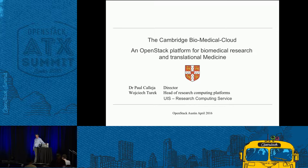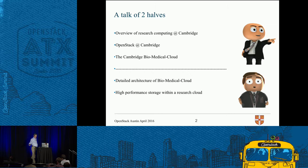My name is Paul Collegia, I'm the Director of Research Computing at Cambridge University. Today we're going to talk about our attempts to start using OpenStack in research computing, and specifically a biomedical platform that we're building currently. This talk is going to be in two halves — myself and my lead engineer Wojciech Turek. The first half will be an overview about what we do at Cambridge, HPC, and the biomed cloud. Wojciech will then give a more engineering-focused talk with implementation details and recent examples of connecting storage within a research cloud.